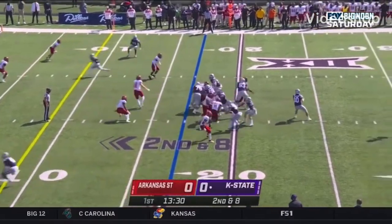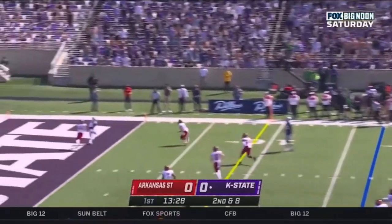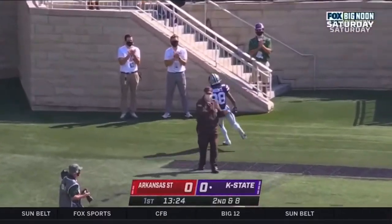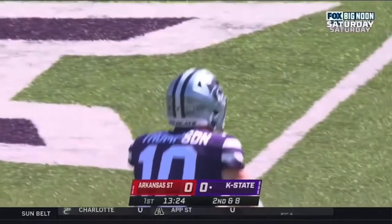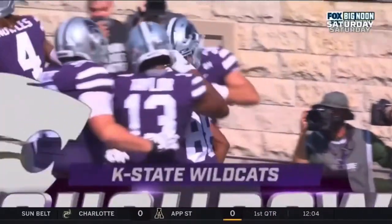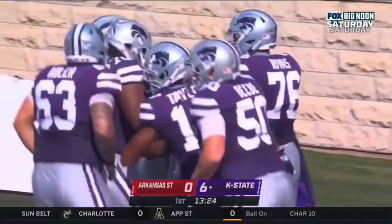He's on the watch list for the Maxwell, Manning, and Warfel Awards. Throws in the corner — touchdown, Kansas State! Phillip Brooks. Perfect throw, perfect route, and K-State on the board.